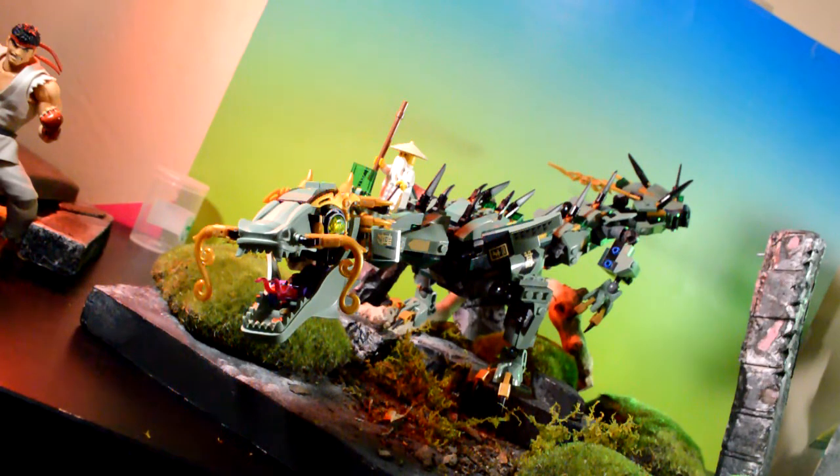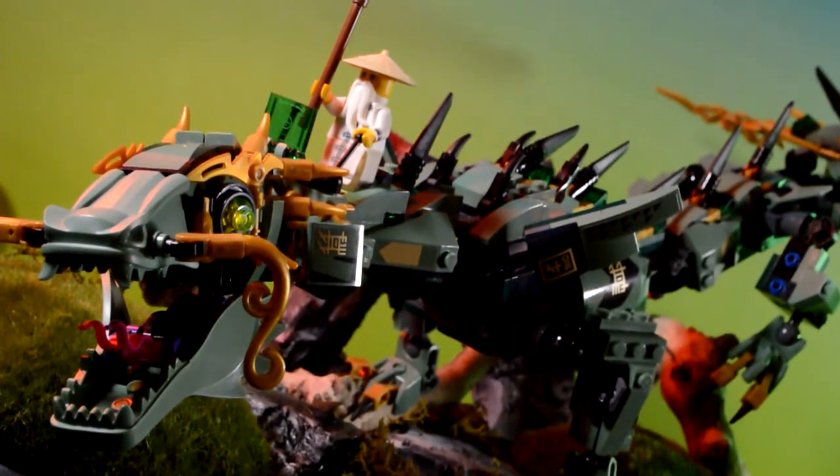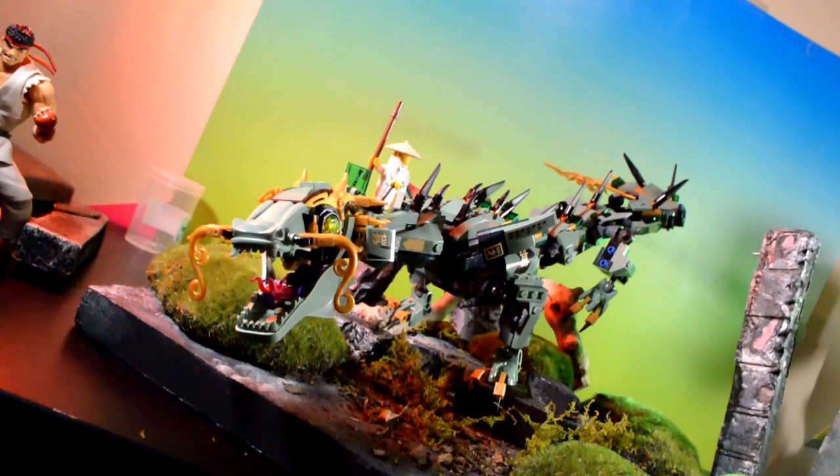So this weekend we're going to be going to the AMC and watching Ninjago. My son's super excited about it, I'm pretty excited about it since I watched the show a little bit and built this dragon — pretty cool. It was a pretty big build, it took me about an hour and a half.